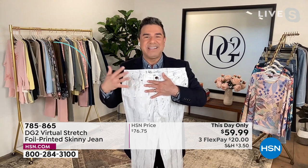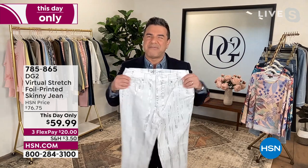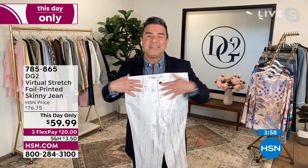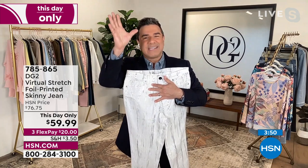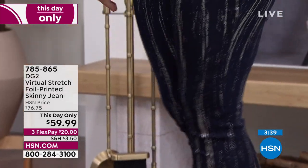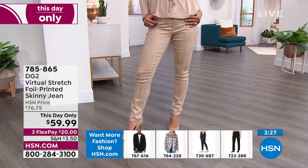Diane designed these jeans for her own body. Around age 50, she felt there was nothing cute or modern for her body type. So if you've struggled with wearing jeans or never found the right fit in the tummy area or with the right rise, know that Virtual Stretch is our most beloved fabric. This silhouette is easy to wear — you don't have to be a skinny girl to wear our skinny jean. It's a relaxed skinny fit, a nice clean foundation.